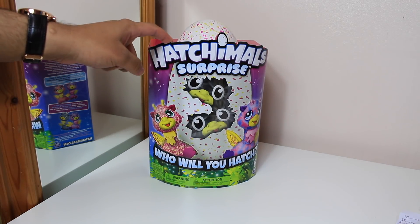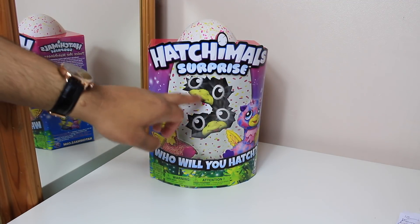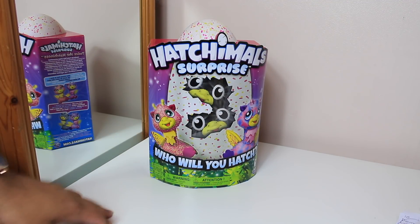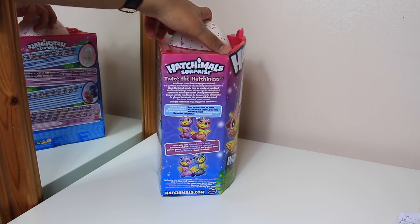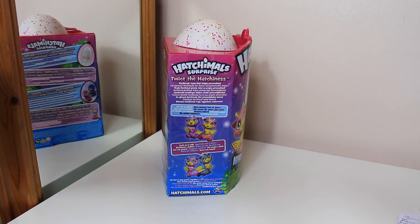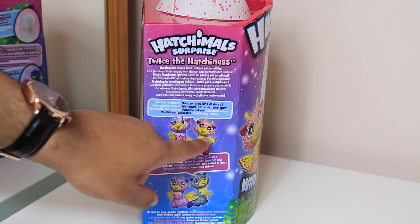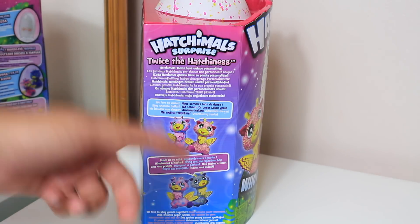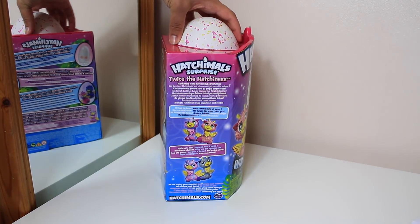As you can see, this is the new version, which is Hatchimals Surprise and it's obviously the twins version, so you get two in an egg. And obviously you don't know who you will hatch, as it says at the bottom there. There are two possibilities - you can either get these ones or you can get these ones to hatch. But again, everyone's egg is different, you don't really know which one you'll hatch.